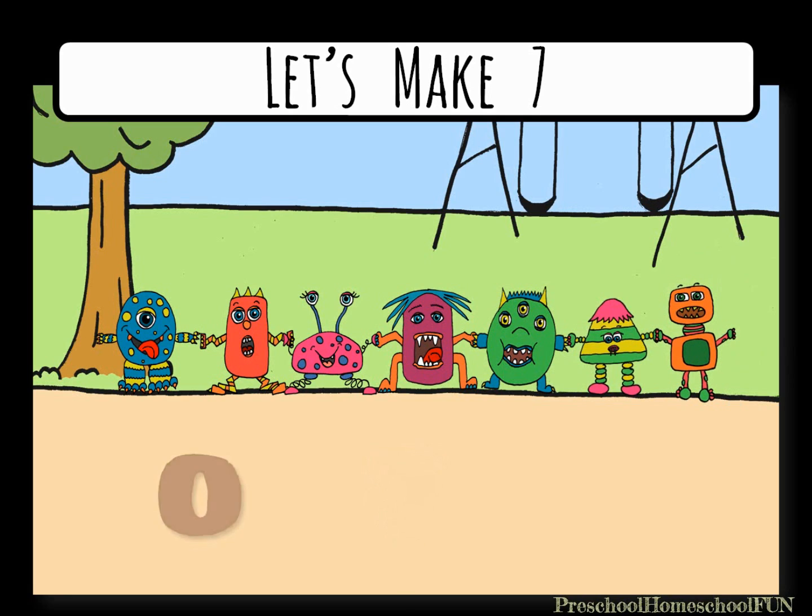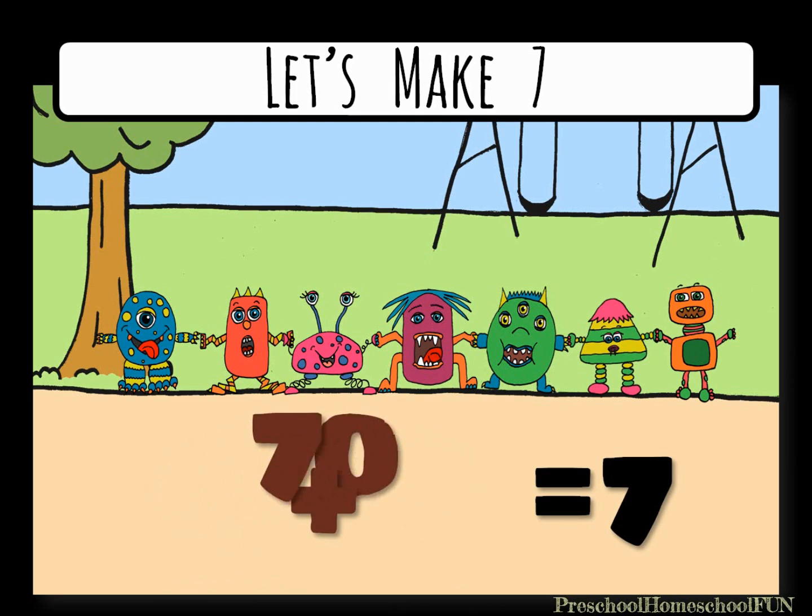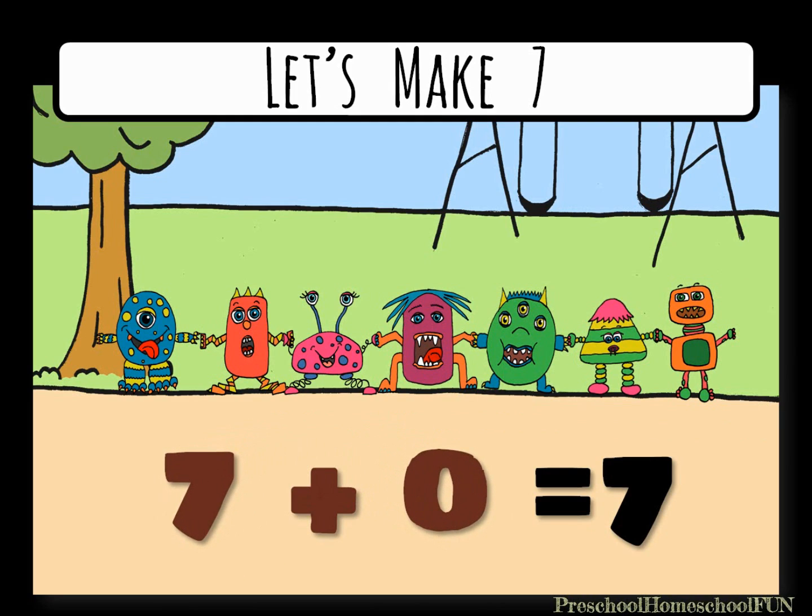We had zero monsters, and now we have seven monsters. Zero plus seven equals seven. If we add zero monsters, we have seven plus zero equals seven.